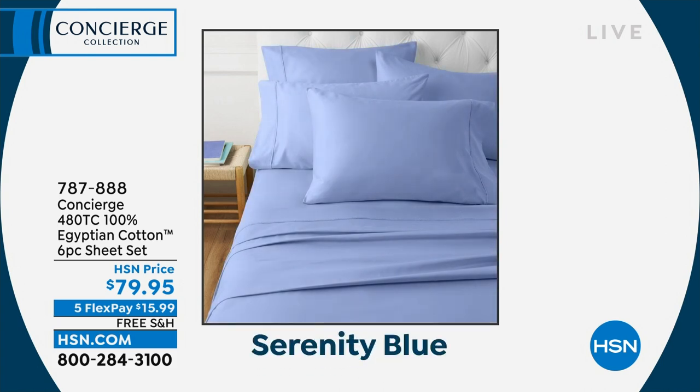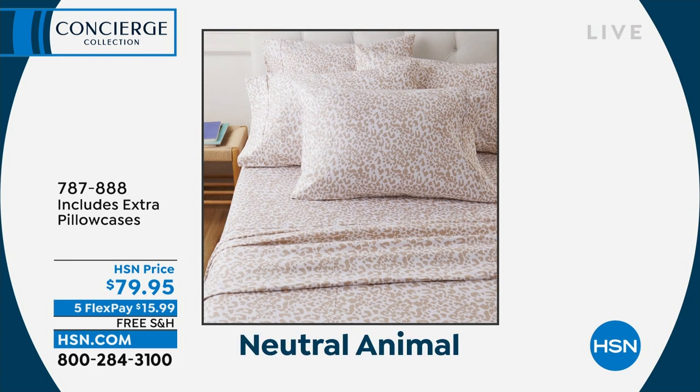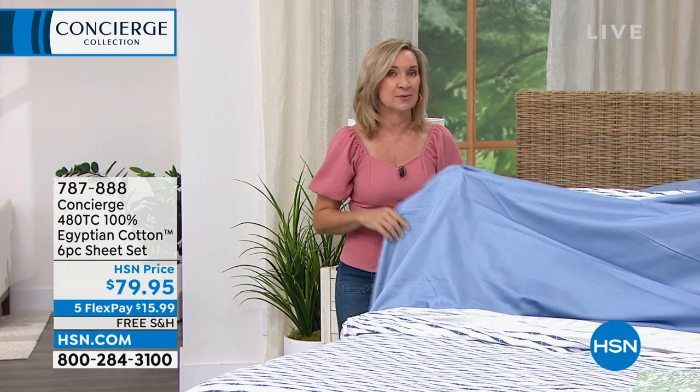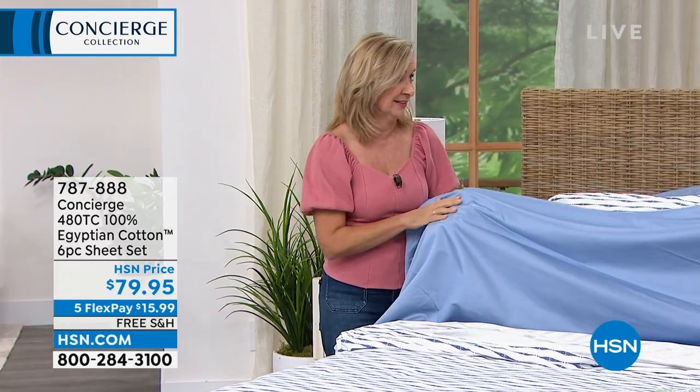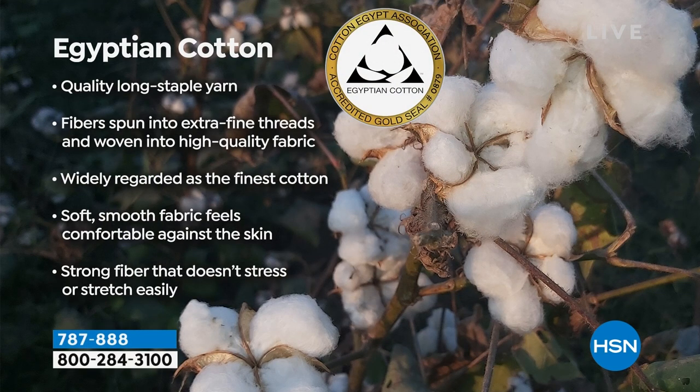Egyptian cotton is really the gold standard in cotton. There's a lot of talk about thread count, but it's more about the quality and content of the fiber. The good news is this has both — it's 480 thread count, one of the highest we've ever done at HSN. Egyptian cotton is grown in the perfect climate; it's a different type of cotton. You get a longer staple fiber, meaning it's smoother, silkier, and softer against your skin. Much more durable, and with less piecing of yarn, you don't end up with breakage or pilling. Egyptian cotton is more of an investment up front, but it's so much more durable and silky soft.